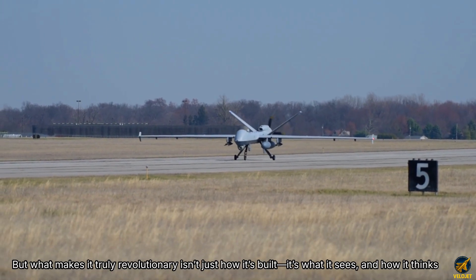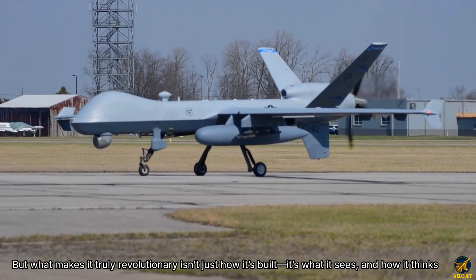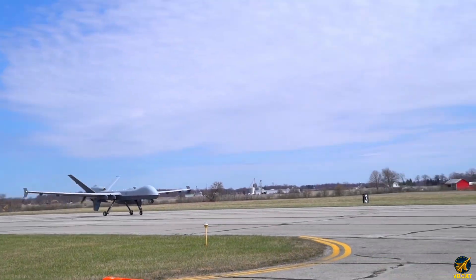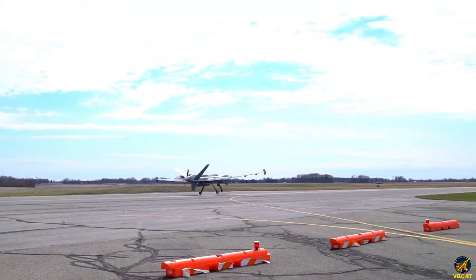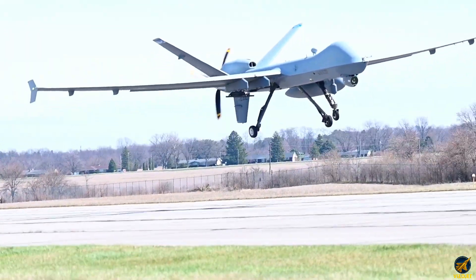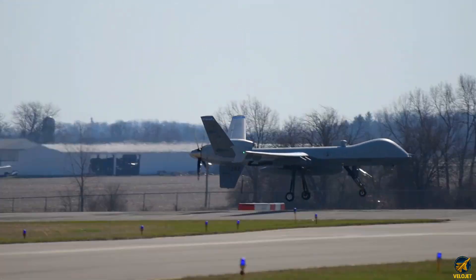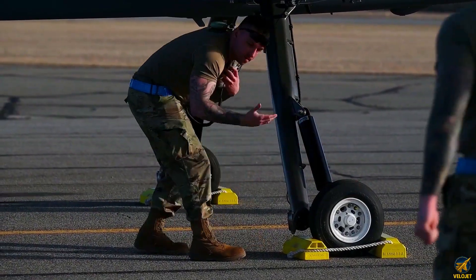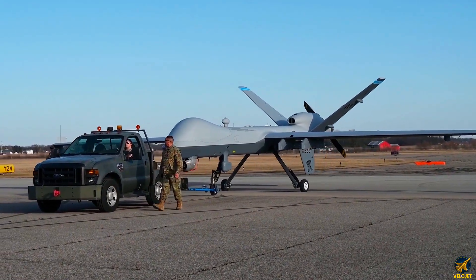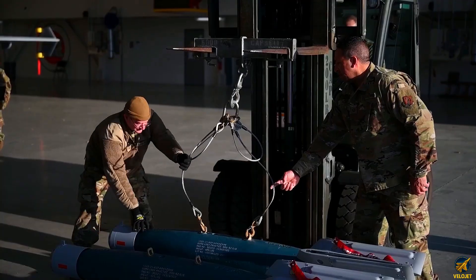What makes it truly revolutionary isn't just how it's built — it's what it sees and how it thinks. Inside sprawling hangars known as the ISR bay, technicians guide carbon fiber fuselages along cushioned tracks toward AI-integrated assembly lines. Remote pilot stations hum with real-time mission briefs, their screens alive with threat models and loiter patterns. Augmented reality overlays highlight inspection nodes, while AI assistants auto-verify every sensor mount and torque spec with surgical precision.